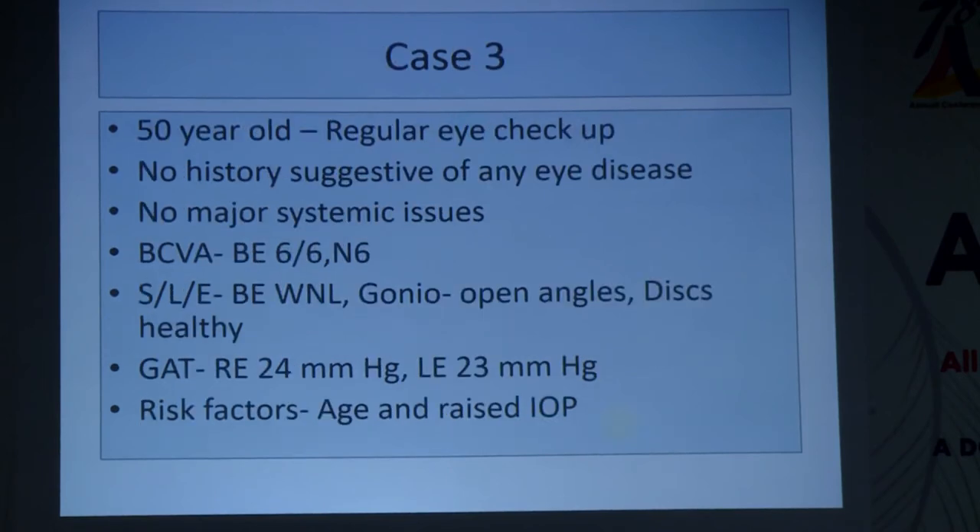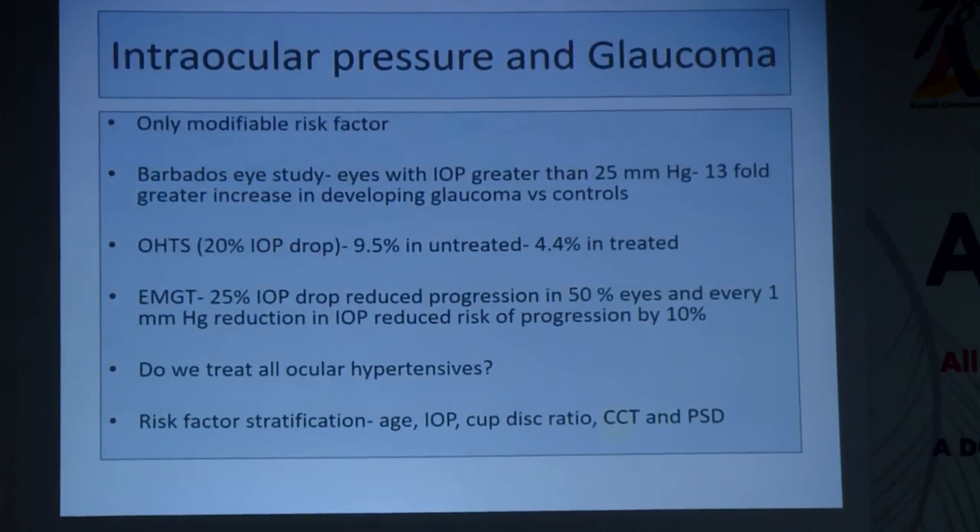The third case is a 50-year-old coming for a regular eye checkup with no history of eye disease and no major systemic issues. Vision is okay, slit lamp is normal, gonioscopy is open and healthy, but pressures are 24 and 23 mmHg on Goldmann applanation tonometry.